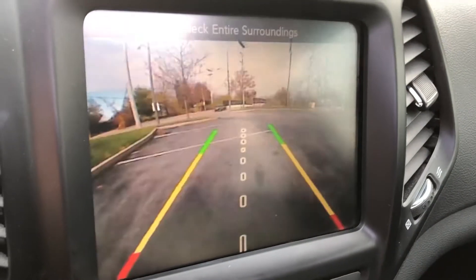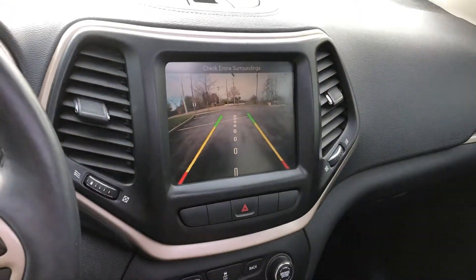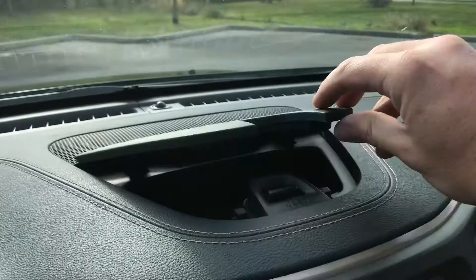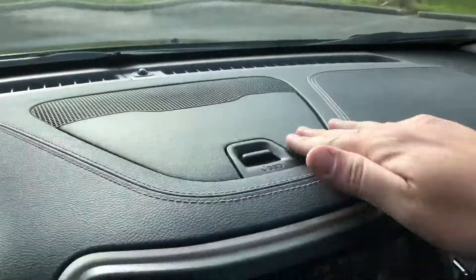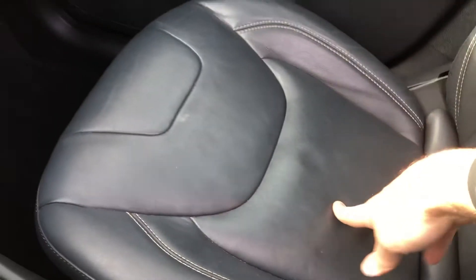Shift it into reverse and it becomes a very large rear camera — big square screen. Little hidden storage compartments, got a nice little bay up here. On the passenger seat, if you don't have a passenger there, you can pop this up for storage there.